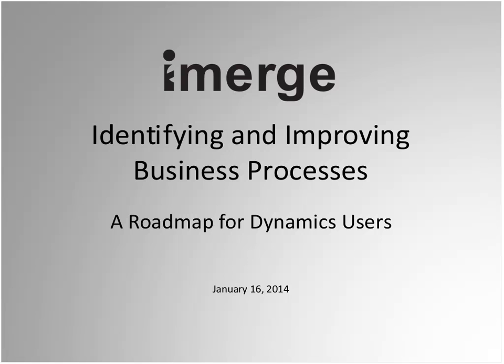Greetings and welcome to msdynamicsworld.com's document management webcast series. I'm Jason Gumpert, and we are lucky to be joined today by our returning speaker, Jim Just of iMerge Consulting. Jim is an expert in workflow, including business process management, records management, enterprise content management technologies and best practices. Today's session is all about the business processes in the world of Microsoft Dynamics Solutions.